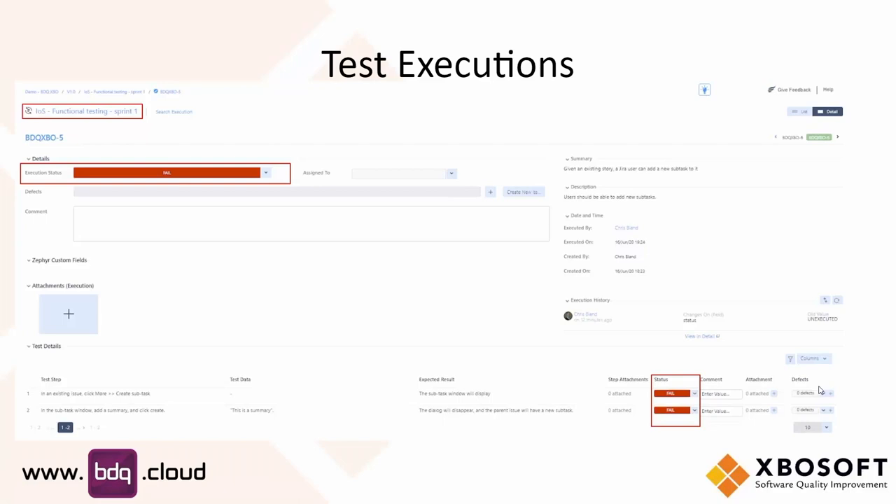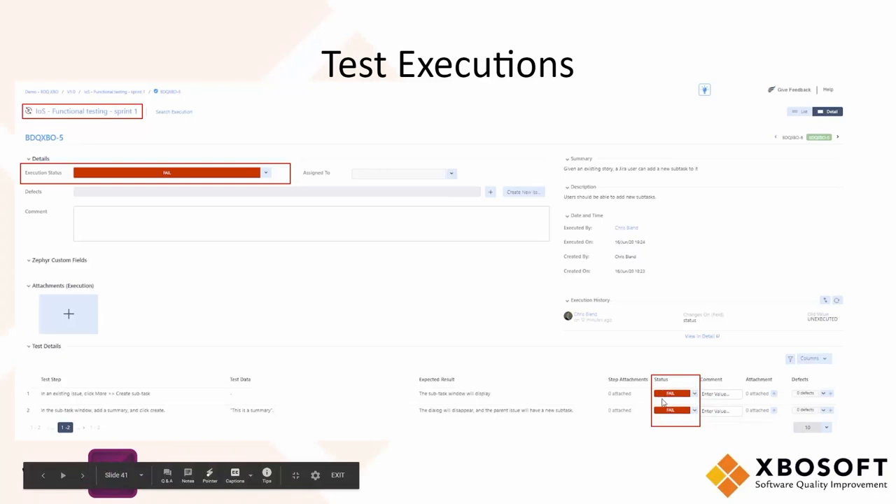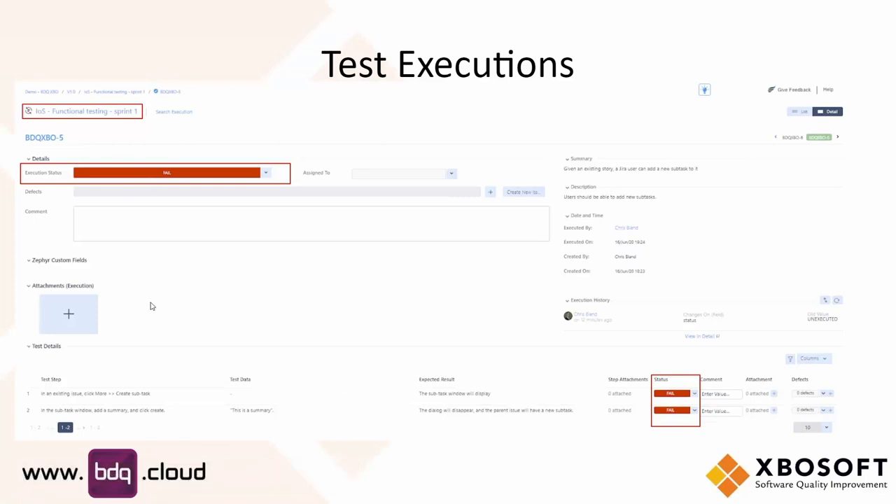Is it possible to see which test step failed? Yes — you've got an individual status for each step. In some of the reports, there is a widget that shows you how many steps passed and how many failed. If you've got an overall fail in one of your tests, you can dive into it and find out exactly what's happened.